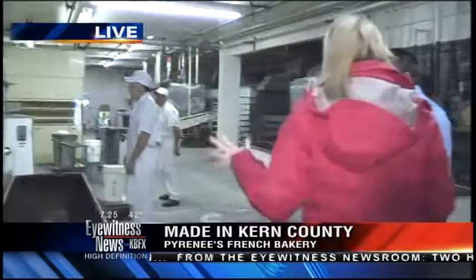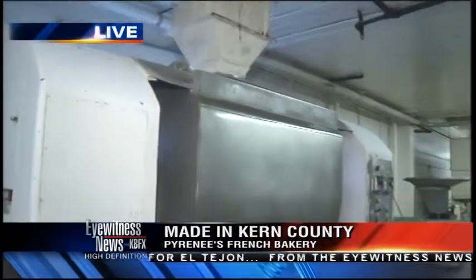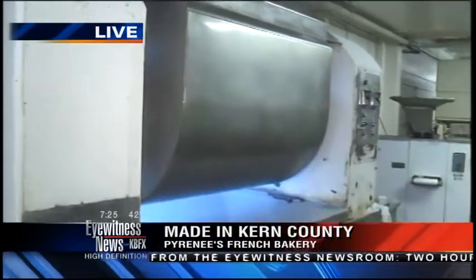How many tons of dough are we talking about? We'll do anywhere from a ton and a half to two tons. That's pretty impressive. They are mainly sold here in Kern County, but you do get requests to ship out of state. We actually ship all over the states.